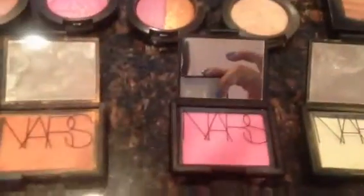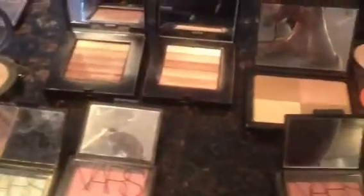Here's the infamous Taj Mahal. This one is Desire. This is Albatross — this one is a highlighter. This one is Deep Throat. This one is Lovejoy — very good for the fall. And this one is Dolce. That's it, ladies — this is my blush collection.